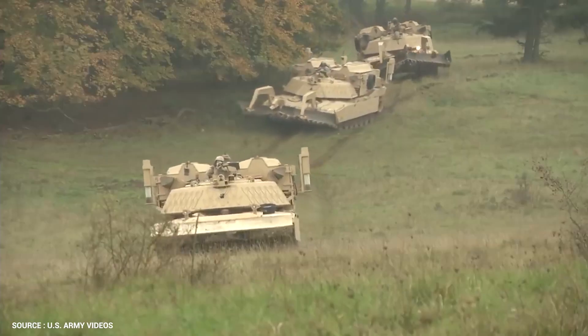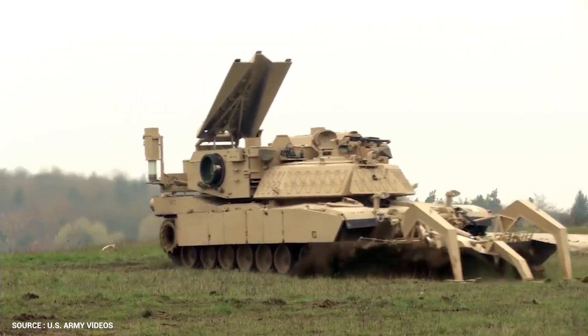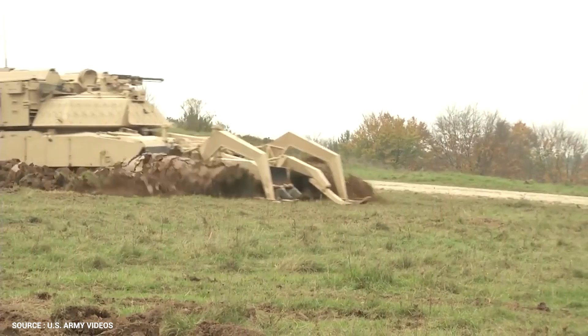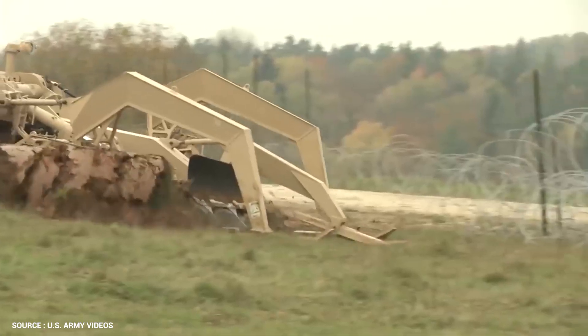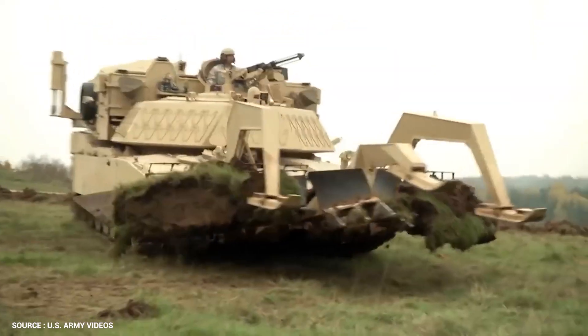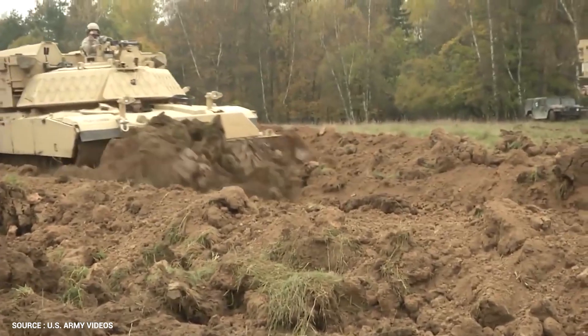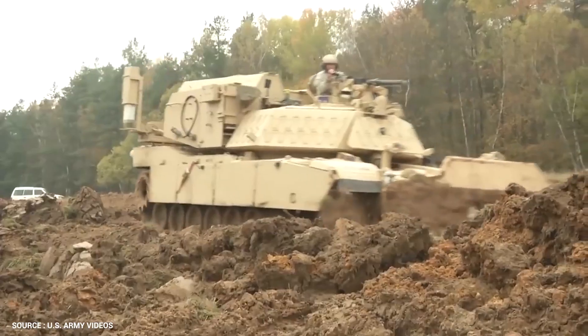The M1150 Assault Breacher Vehicle ABV, nicknamed the Shredder, is a US military mine and explosives clearing vehicle based on the M1 Abrams chassis, equipped with a mine plow and line charges. These tracked combat vehicles were specifically designed to clear paths through minefields, roadside bombs, and improvised explosive devices for troops and other vehicles.